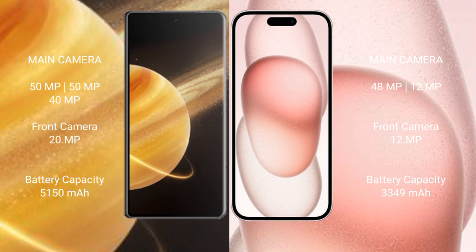Honor Magic V3 has a 5150mAh battery with 66W fast charging support. iPhone 15 has a 3349mAh battery with 30W fast charging support.